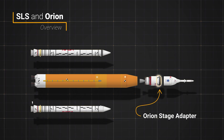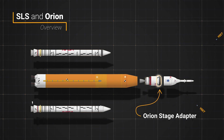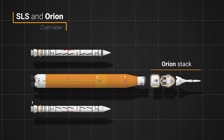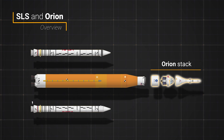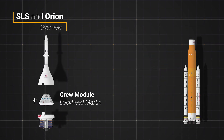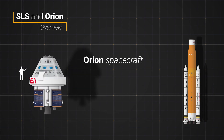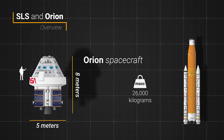On top of that is the Orion stage adapter, which also includes a number of rideshare CubeSats. The Orion stack, which itself includes the spacecraft, protective panels for the service module during launch, and the launch abort system, tops off the rocket. Orion itself is two parts: a conical crew module built by Lockheed Martin and a service module built by the European Space Agency. Together they are about 5 meters wide and 8 meters long with a mass of about 26,000 kilograms.